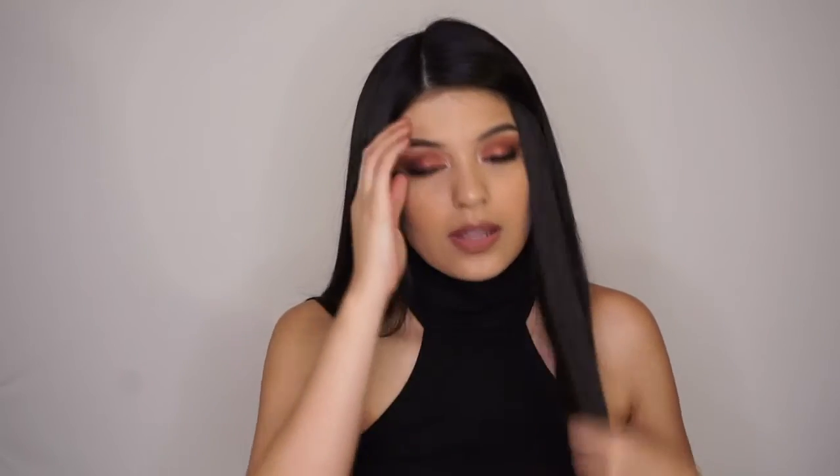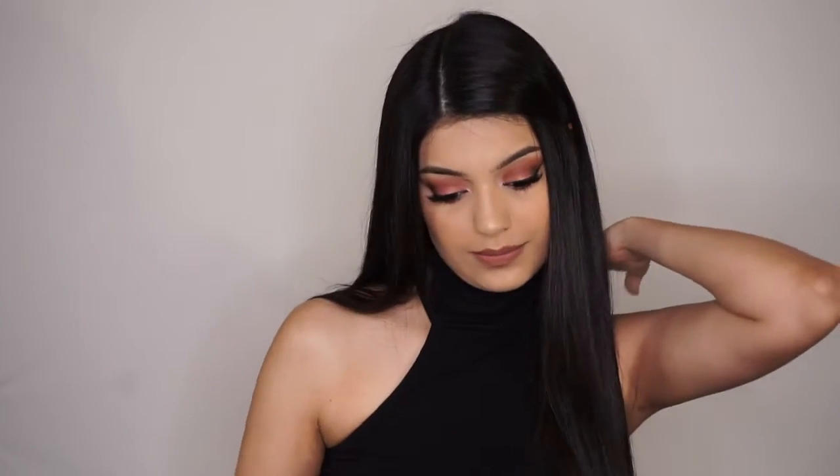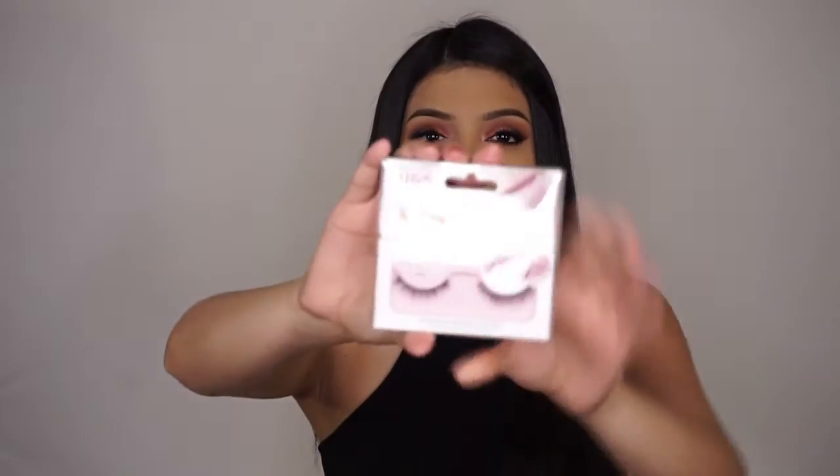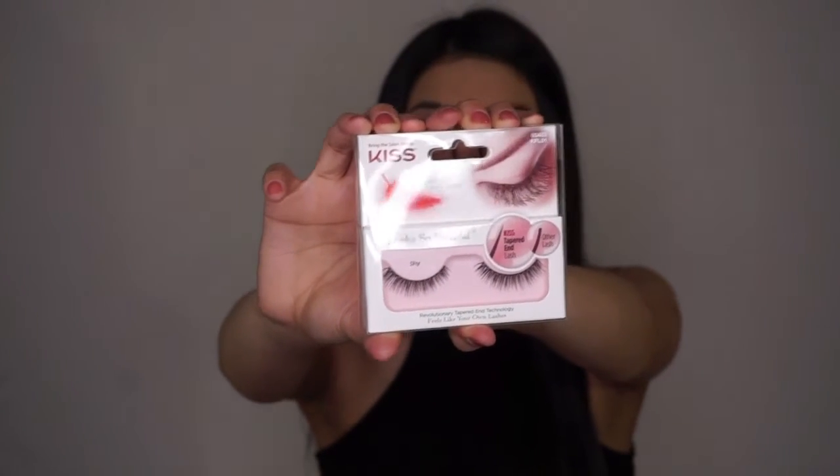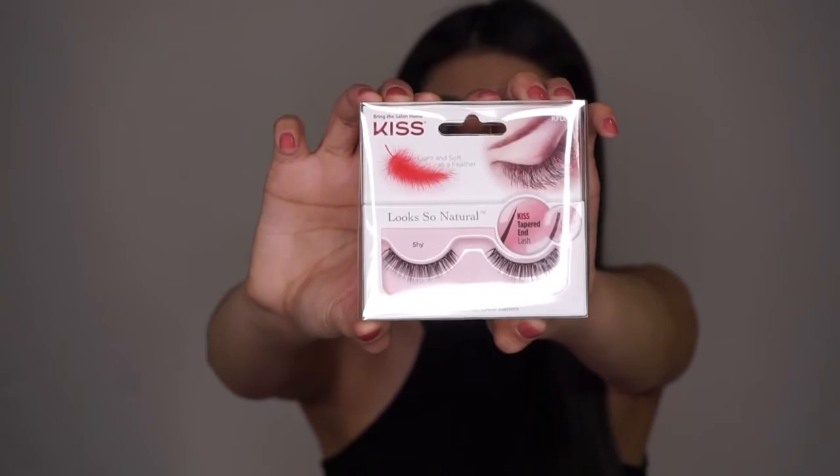My next item is my favorite drugstore lash and it's the Kiss Look So Natural lash in the style Shy. These are my absolute favorite eyelashes — they look super natural and really beautiful. I actually have them on right now. They're only like three dollars, and Walgreens usually has them buy one get one half off.